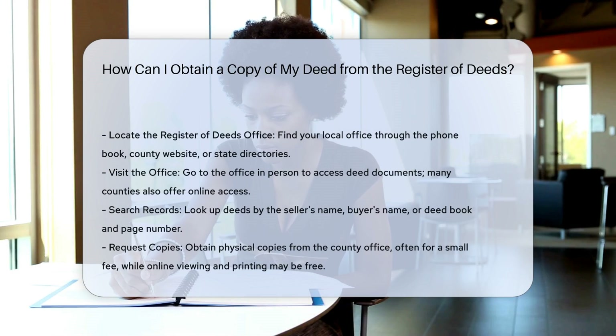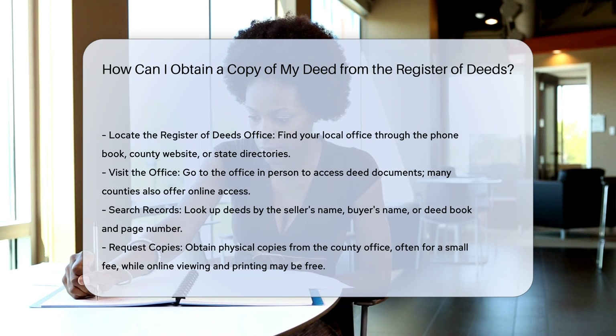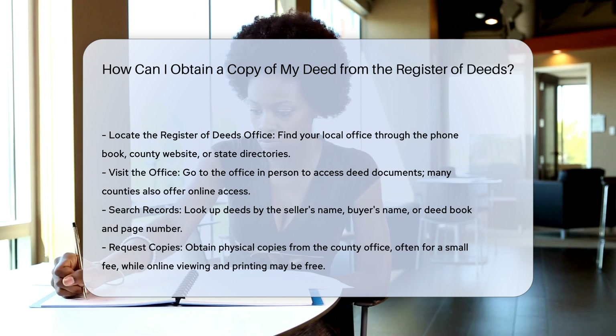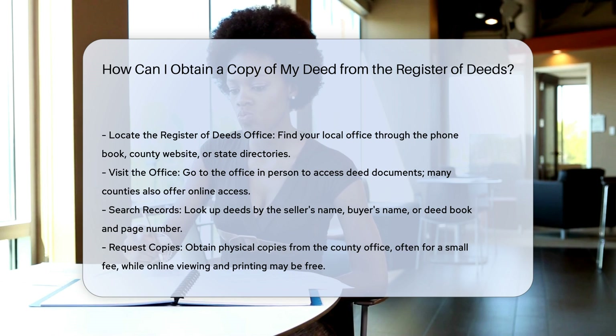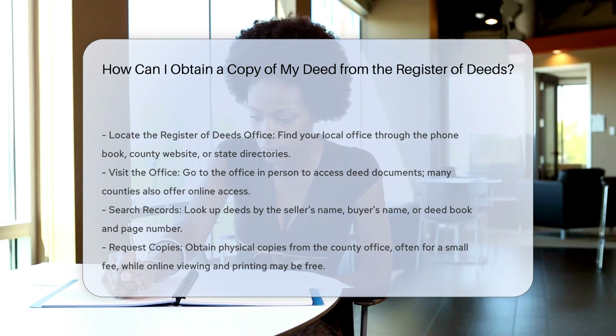To obtain a copy of your deed, you need to visit or contact the County Register of Deeds office where your property is located. Locate your Register of Deeds office through your phone book under County Government, the NC Directory of State and County Officials, or online at the County website or the NC Association of Registers of Deeds website.